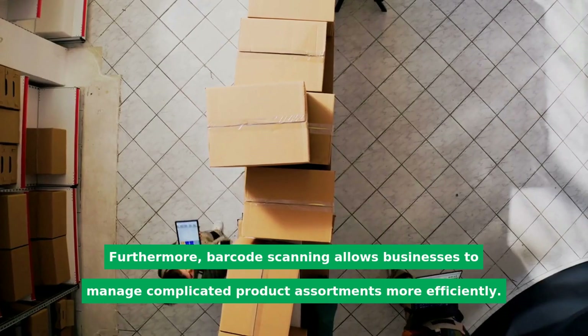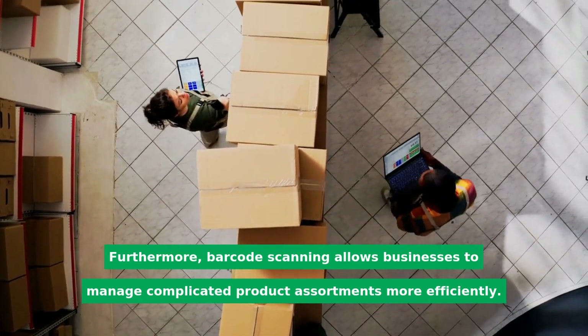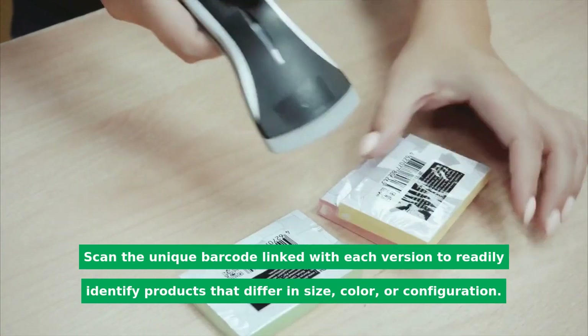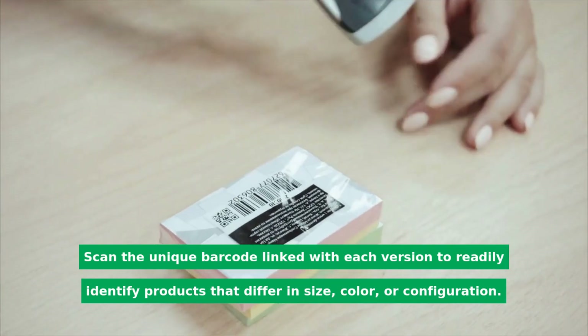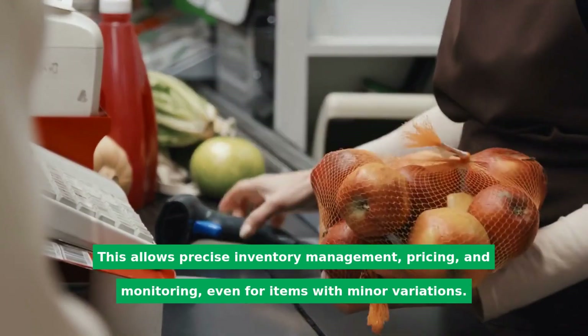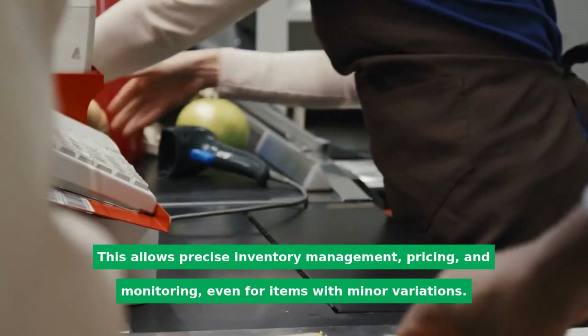Furthermore, barcode scanning allows businesses to manage complicated product assortments more efficiently. Scan the unique barcode linked with each version to readily identify products that differ in size, color, or configuration. This allows precise inventory management, pricing, and monitoring, even for items with minor variations.